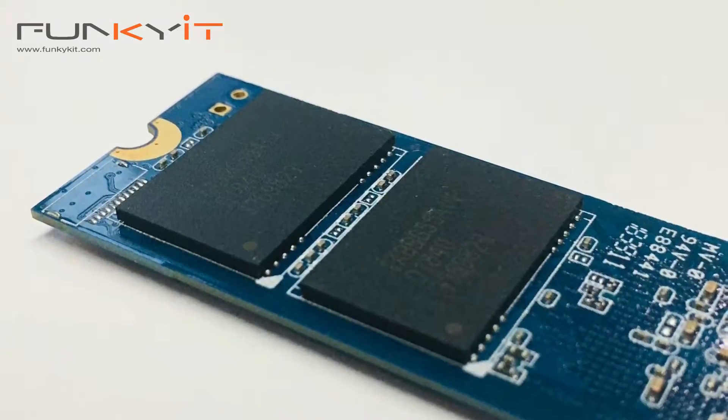With 1TB of storage, it's more than enough for most gamers as well as content creators like me. So let's not waste any time, put this in our test rig and see how it performs in our real life tests. See you in a bit.